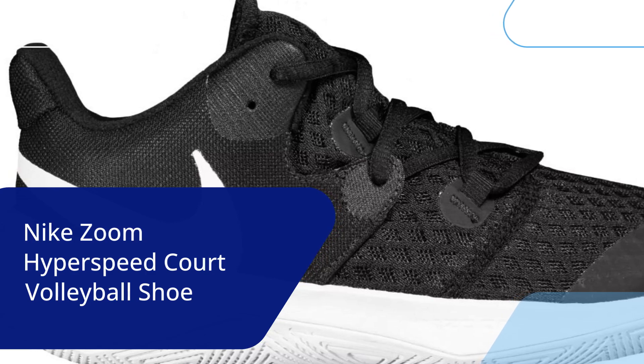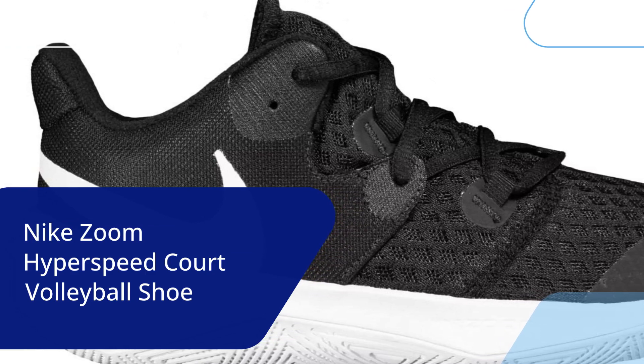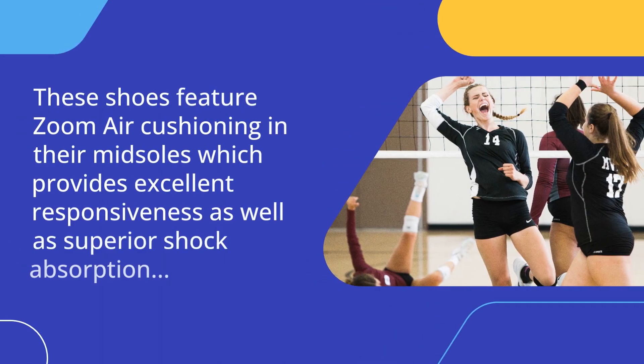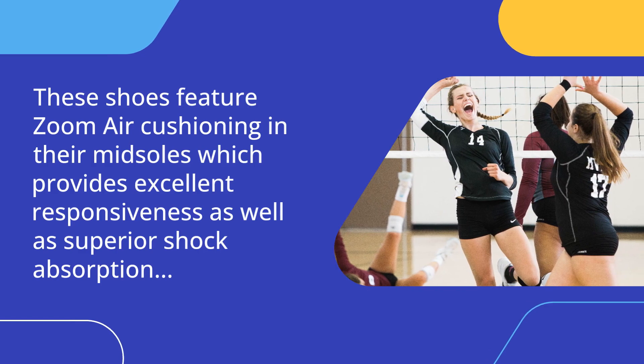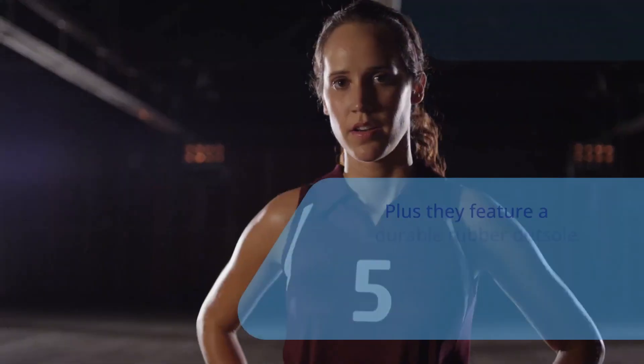Another great option is the Nike Zoom Hyperspeed Court volleyball shoe, which is an ideal choice if you want something that combines style and performance in one package. These shoes feature zoom air cushioning in their midsoles which provides excellent responsiveness as well as superior shock absorption every time you jump or land from a high-impact move.